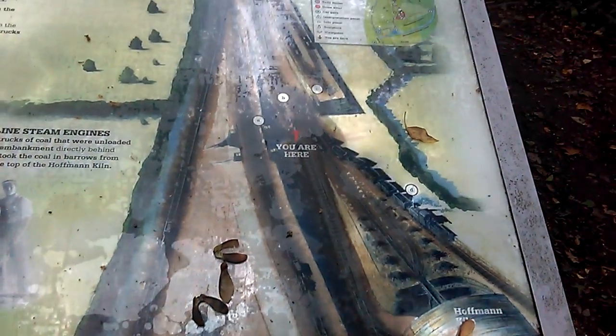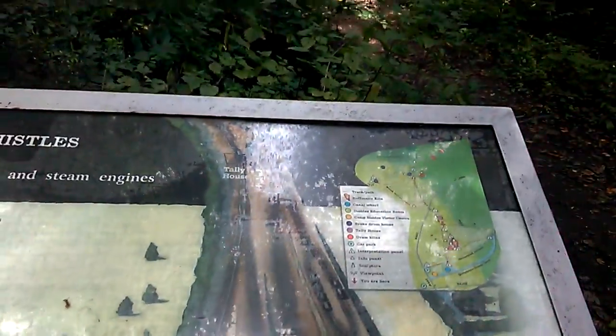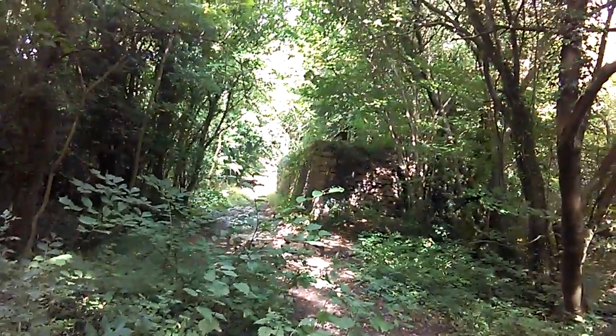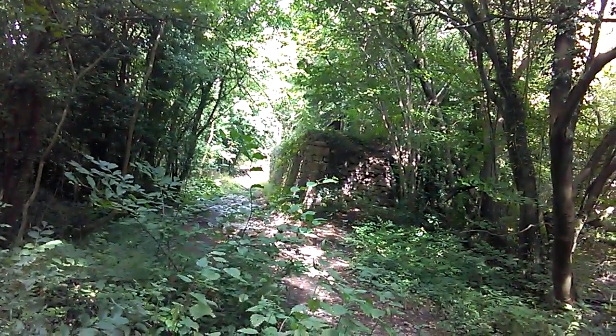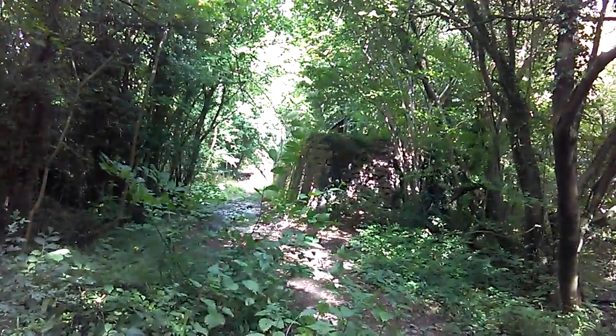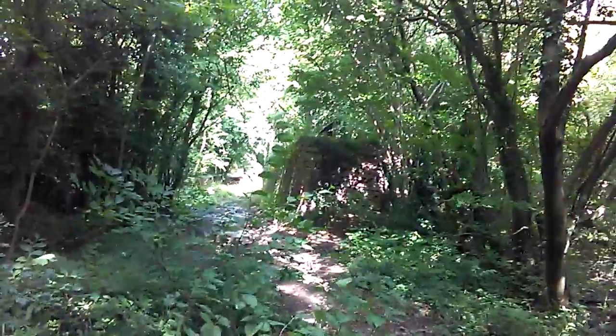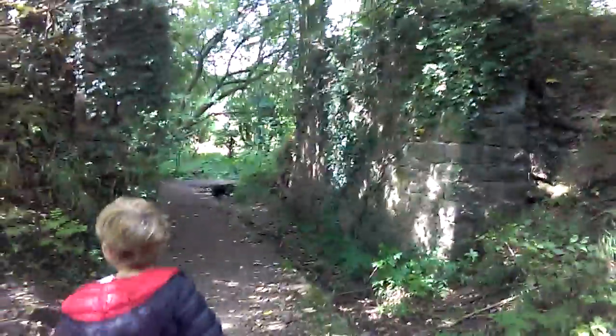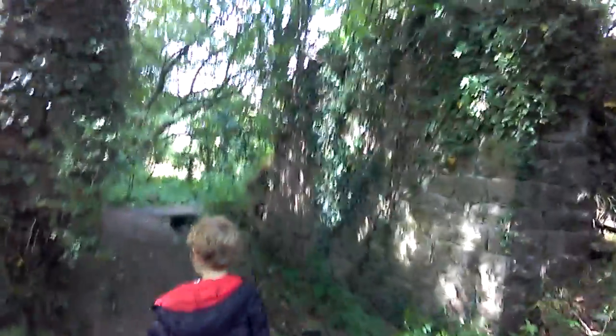Up there past that area you can see there's a truck on top of a raised embankment that leads down from the mountain - that was the English incline plane which brought the trucks down. I made a mistake before, it wasn't that one. We follow Sam underneath this bridge, and over the top trucks went down to the Hoffman kilns we've just been to. This is the remains of a little bridge.